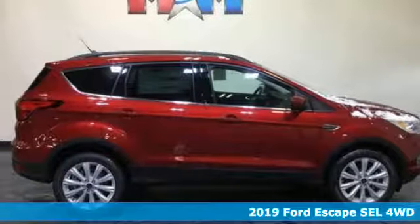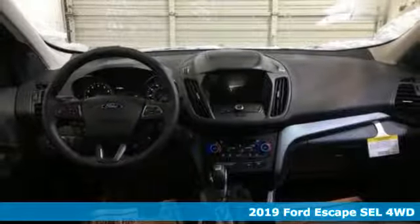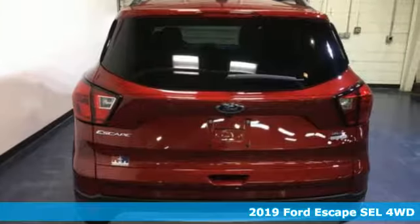Here's a new 2019 Ford Escape. Ford is America's best-selling vehicle brand. It's equipped for all your driving needs and wants.